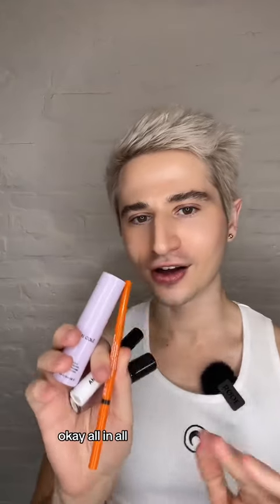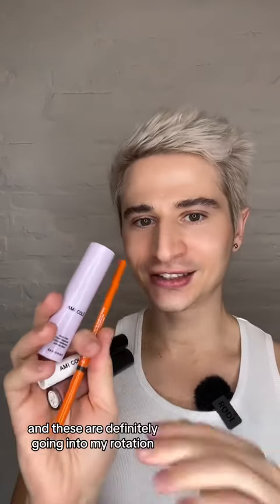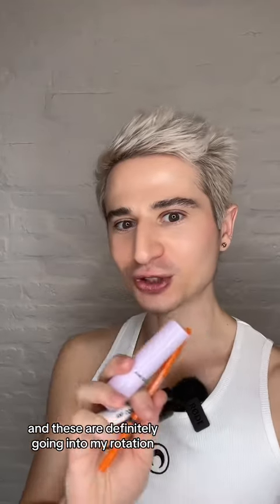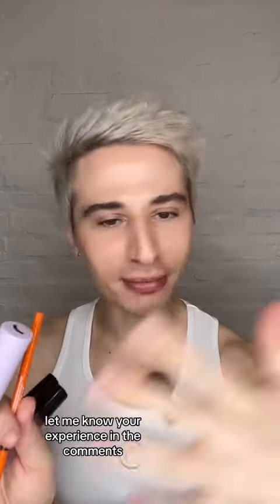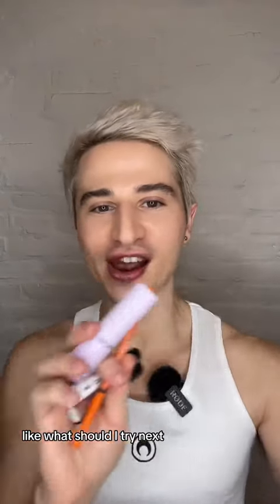All in all, I think I'm a little bit gooped. These are definitely going into my rotation. Have you tried anything from Amikole? Let me know your experience in the comments — like, what should I try next?